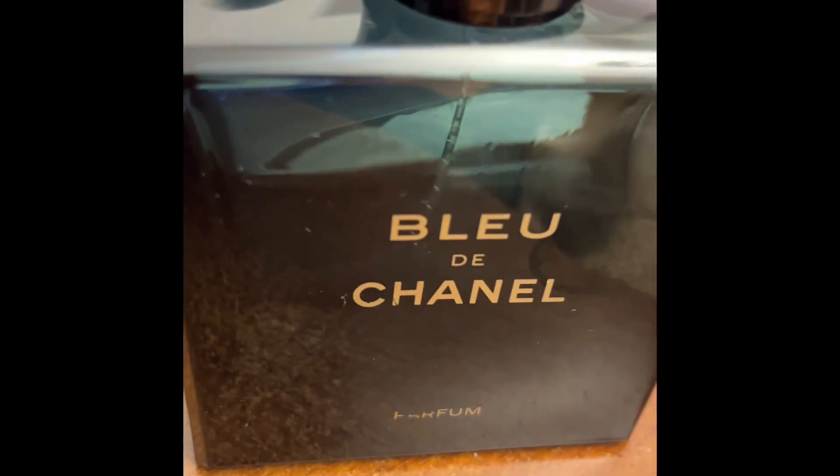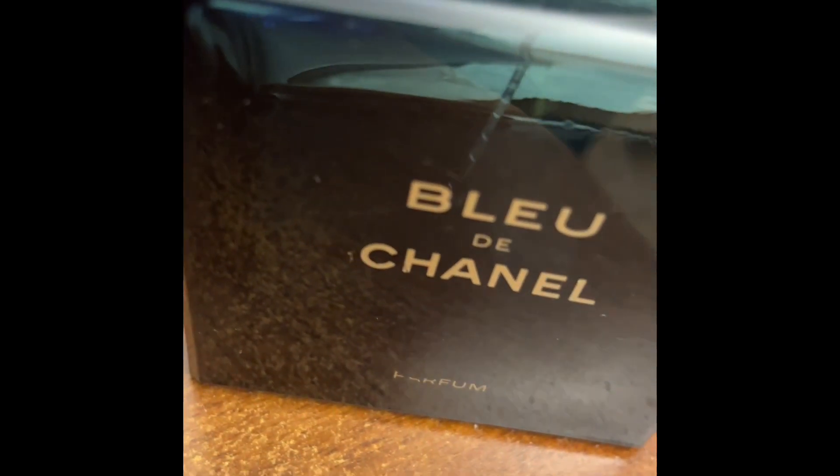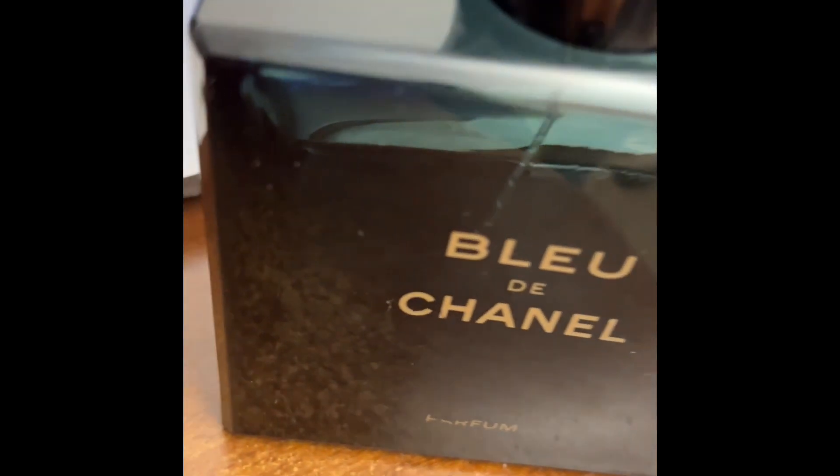What I can say is — when I was younger, probably more than ten years ago, I used to own the eau de parfum and the eau de toilette, but they were much weaker and I didn't like them much.